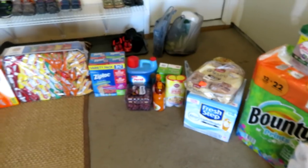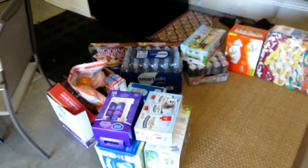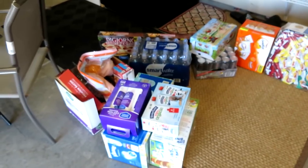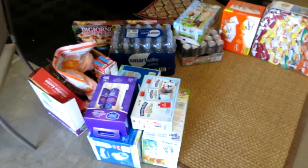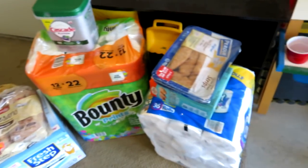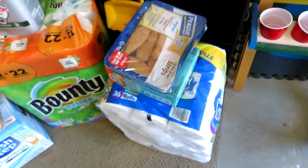Hey guys, Leon here on Grady's Mom. I have a BJ's haul today. I just got done unloading my car. This haul was just under $400 — I think it was like $390. Unfortunately I didn't have that many coupons; I think I only had like three coupons that saved me like $10, but every little bit definitely helped.